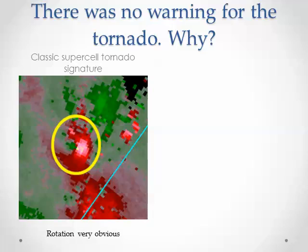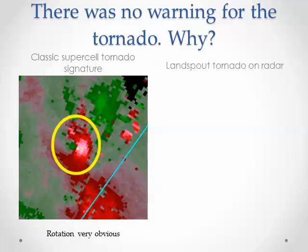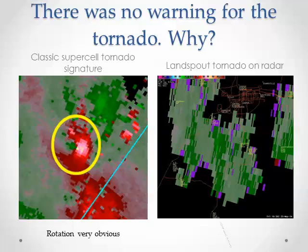That's very, very obvious there. However, in this landspout tornado near Casper, you can't see anything of the sort. The reasons why are basically two-fold. One, this occurred a long way away from the radar — about 120 miles out.